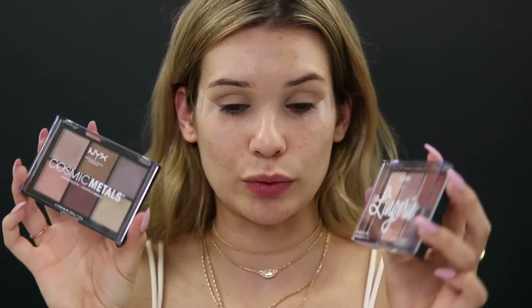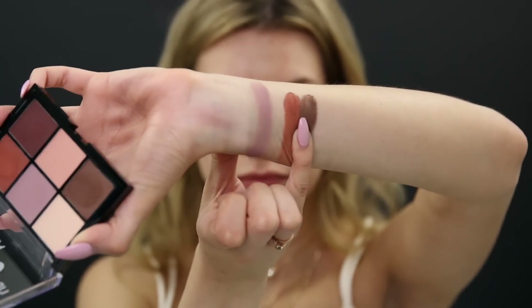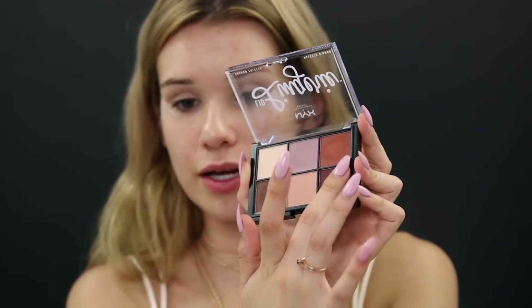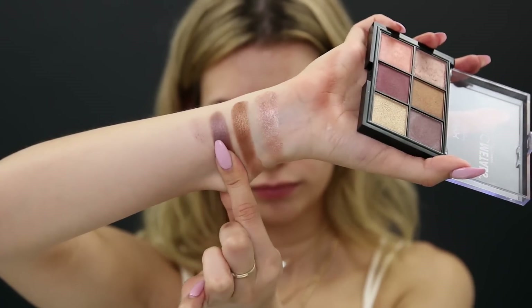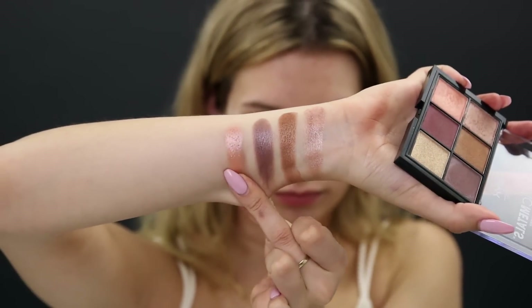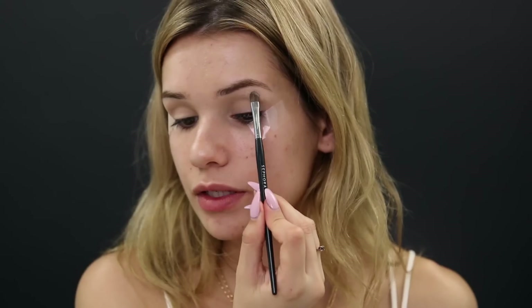For eyeshadow I grabbed two palettes: the Cosmic Metals palette, which is all shimmers, and the Lid Lingerie palette, which is all matte — I thought these would be perfect together. The Lid Lingerie has a nice highlight matte shade, a purpley mauve shade, a really nice transition shade, and a deep plum that is gorgeous — like a mahogany. Then the NYX Cosmic Metals: a beautiful champagne, a bronzy copper, a cool-toned purplish gray, a peachy one, a plum shade, and a gold. They're swatching really pigmented and not too chalky. I'll start with the highlight shade on my brow bone, though it's the most underwhelming — it needs a couple of layers.